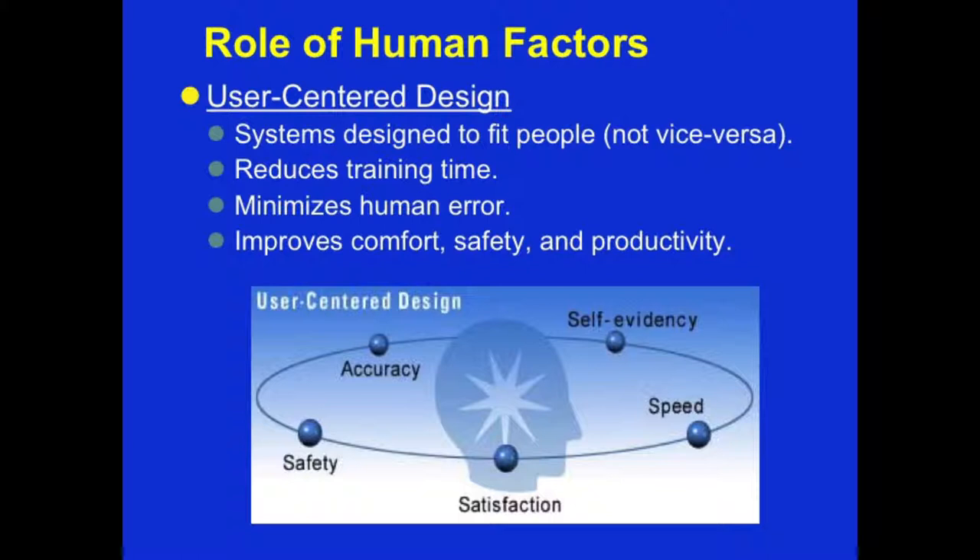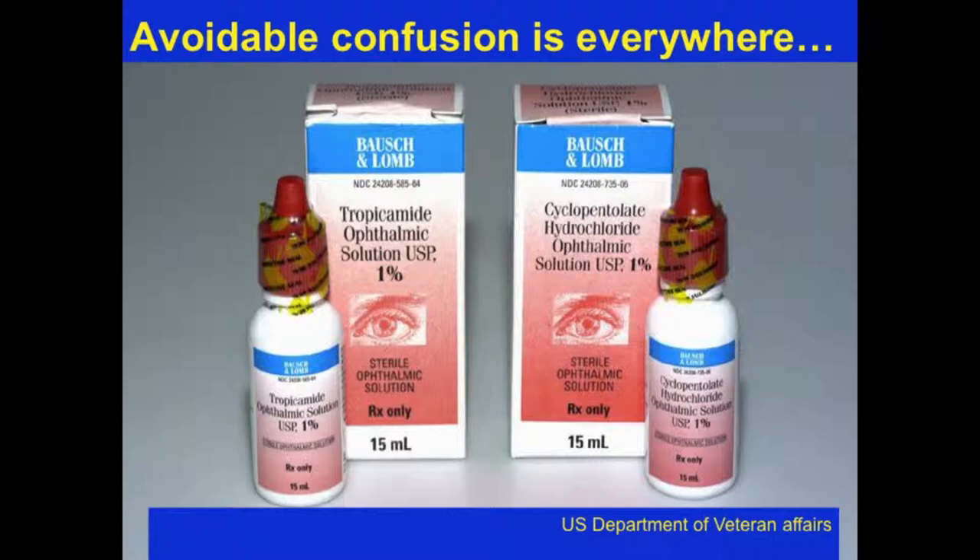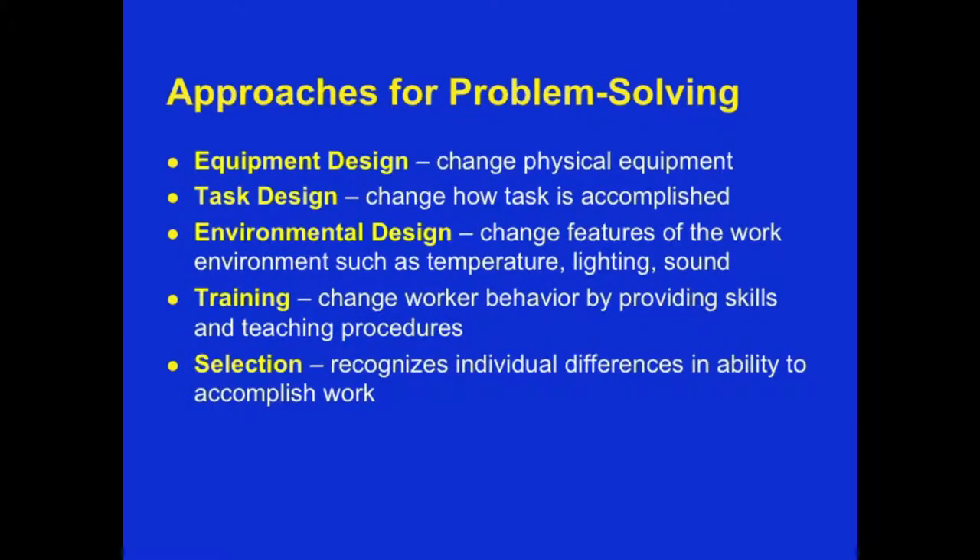At the heart of this is a focus on speed, satisfaction, safety, accuracy, and self-evidency. Here's an example of two different medications that look very much alike, but one is a fairly innocuous drug — eye drops for the eye — and the other is enough to cause serious harm and destruction of the eye. Both are 1%. They look alike, same height, same colors, but because of poor labeling, you can see the confusion that's unavoidable.